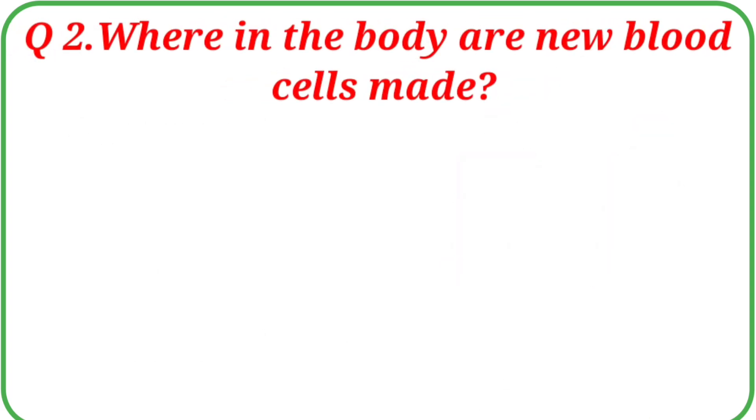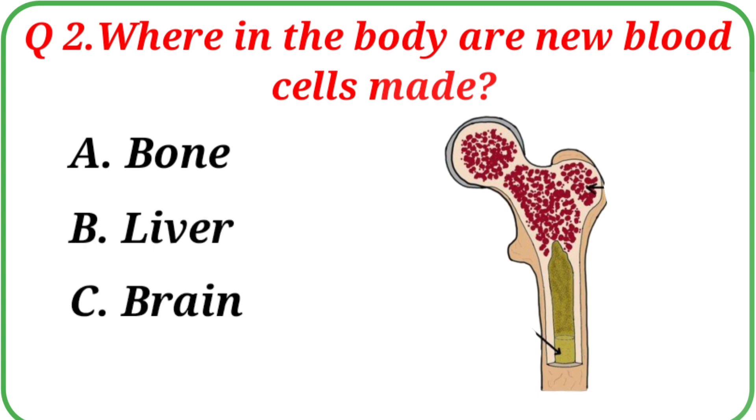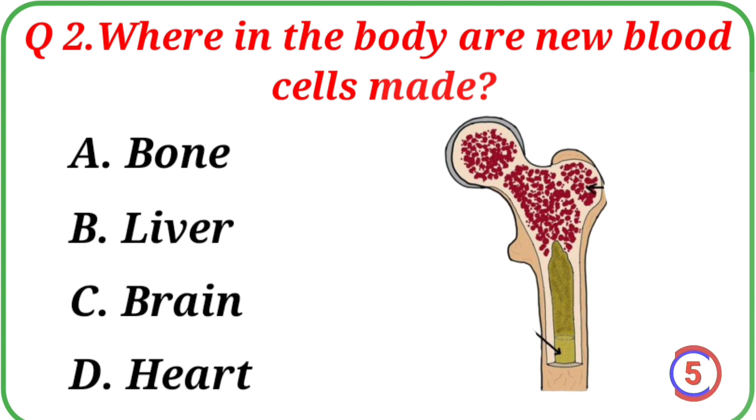Question No. 2: Where in the body are new blood cells made? Your options are: A. Bone, B. Liver, C. Brain, D. Heart. The correct answer is Option A: Bone.